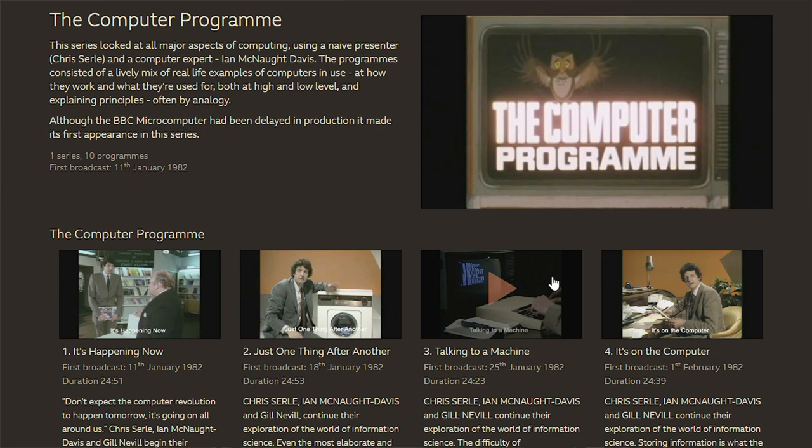The launch of these cheaper home computers really coincided with the idea of the Computer Literacy Project. The UK government was worried that UK businesses and the population were starting to fall behind in their technology knowledge base. Businesses hadn't really picked up on this and were starting to become uncompetitive against other countries who were really jumping on this digital bandwagon. So it was decided they would team up with the BBC to produce a range of television series and educational packs to educate both the business and home population about this new computer revolution.